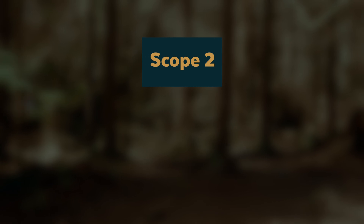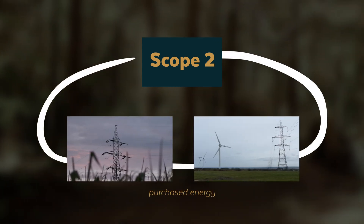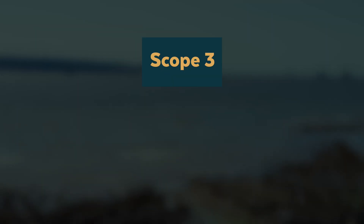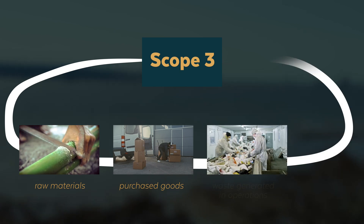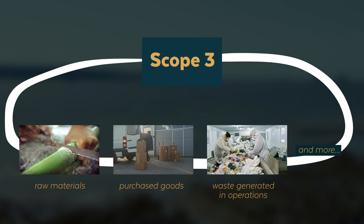Scope two emissions are really from indirect emissions that come from purchased energy — so the electricity you're getting from a power grid or power plant, the emissions related to that purchased energy. And then scope three emissions are all the other indirect emissions that happen through the typical day-to-day company operations: the emissions related to raw materials, to purchased goods, and the emissions related to the waste around those purchased goods — pretty well everything.